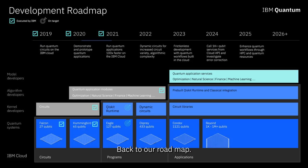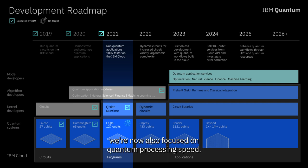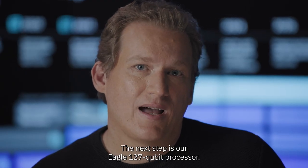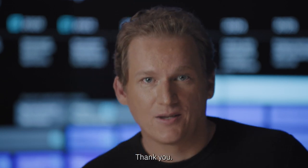Back to our roadmap. As of now in 2021, we're right on course. In our drive for increased performance, we're now also focused on quantum processing speed. We took our first steps with Qiskit Runtime and we're confident we'll see even greater increases in the near future. The next step is our Eagle 127-qubit processor — more on this soon. Thank you.